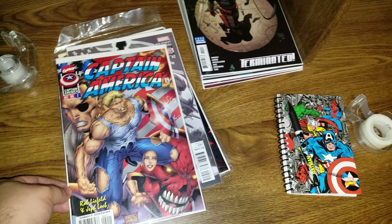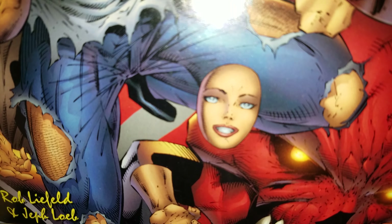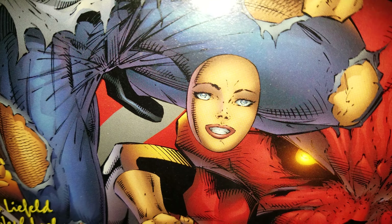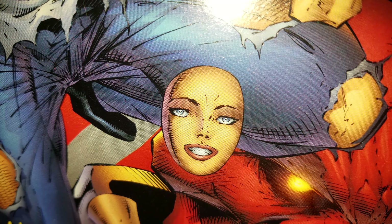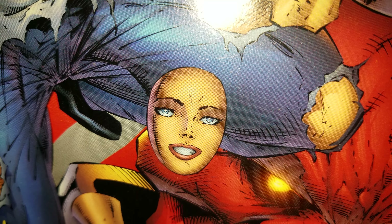I'm just looking at this cover, and I have this out specifically for the reason of asking: why the hell is there a random floating head right there? I don't know why — I've never noticed it before. Why? There's a random head just right there. But that's Rob Liefeld — he does some stuff like that.